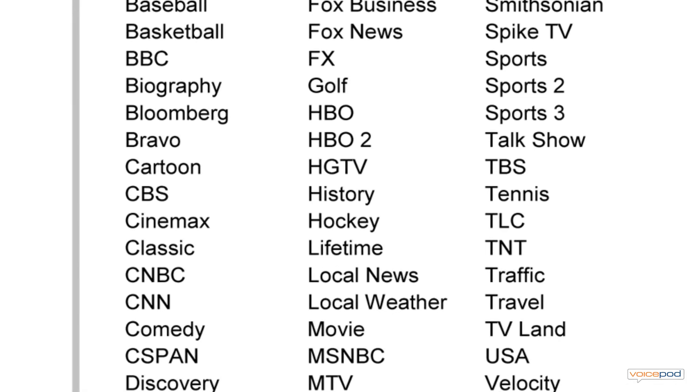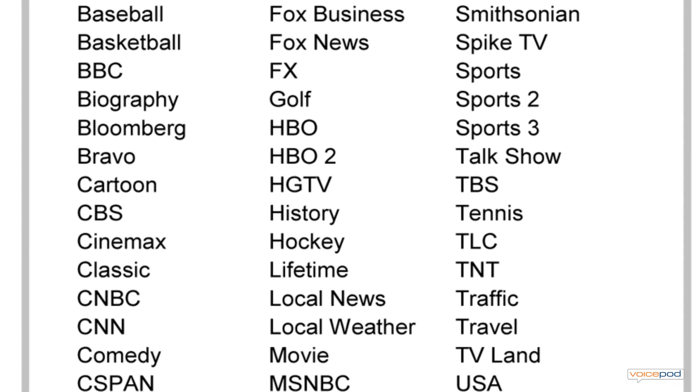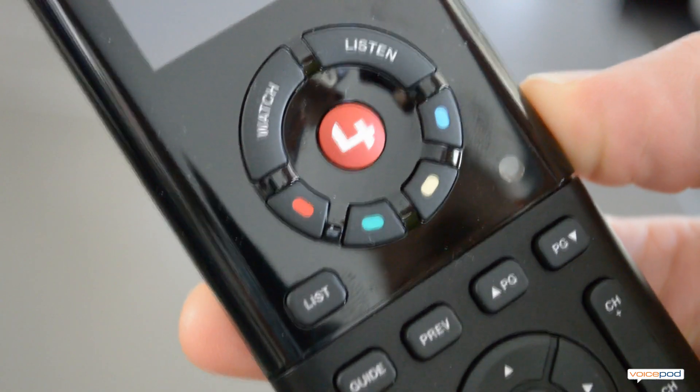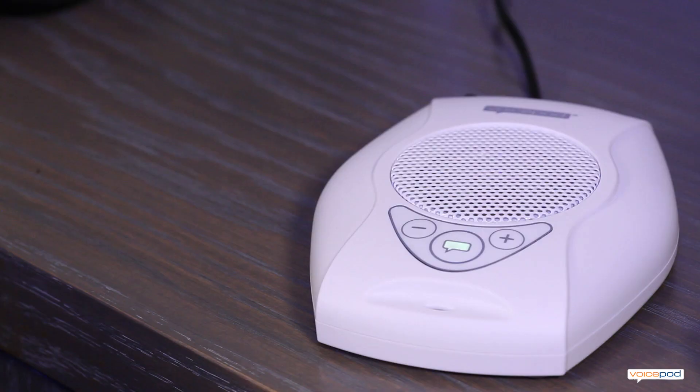One of my favorite features is VoicePod's ability to recognize TV channels by their name. Even better, the TV channel feature can be tied to a button on your remote. Please say a TV channel name.